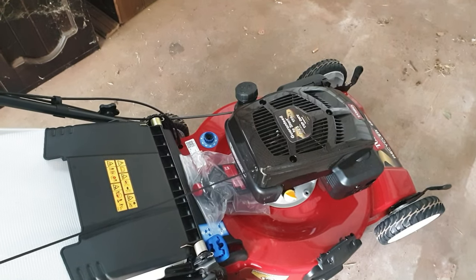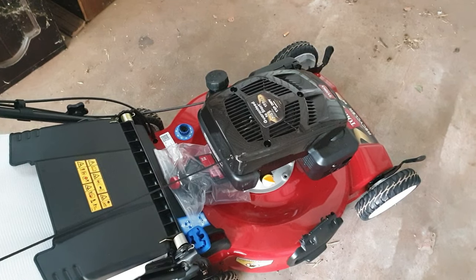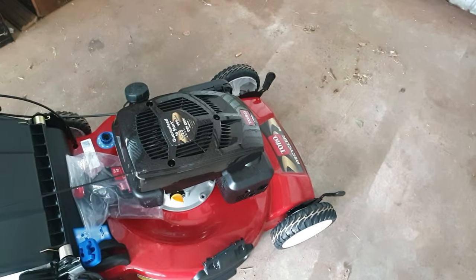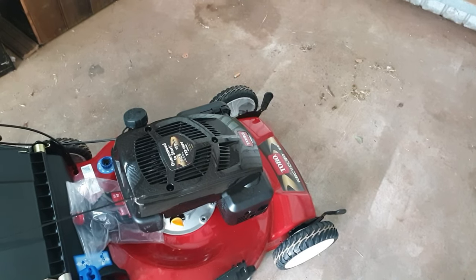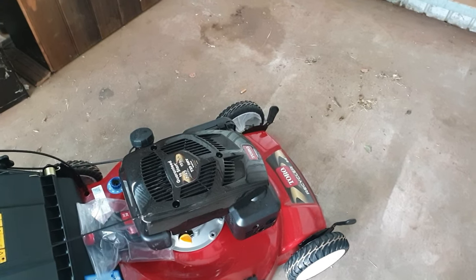This blessed rain has delayed me from actually using the mower and giving you my impressions of it from there, so I'll bring out another video soon after this grass has had a chance to grow and dry out. Until then, be good to everybody and I'll see you soon.